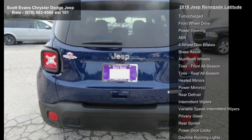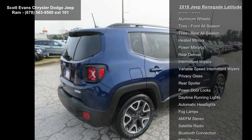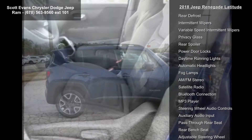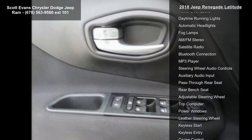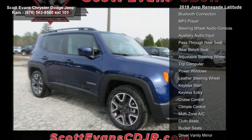Tires: 215/60 R17. Evaporative emissions control system. Tires: 225/55 R18. Color: Jet Set Blue. Black premium cloth bucket seats. Transmission: 9-speed 940TE automatic included.